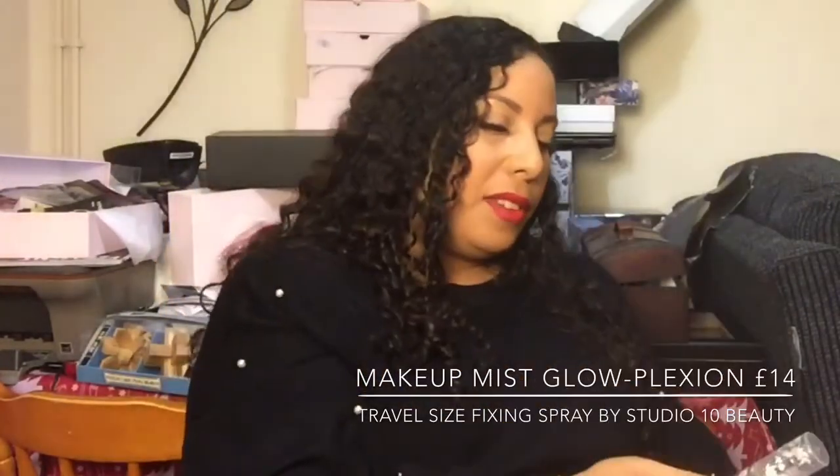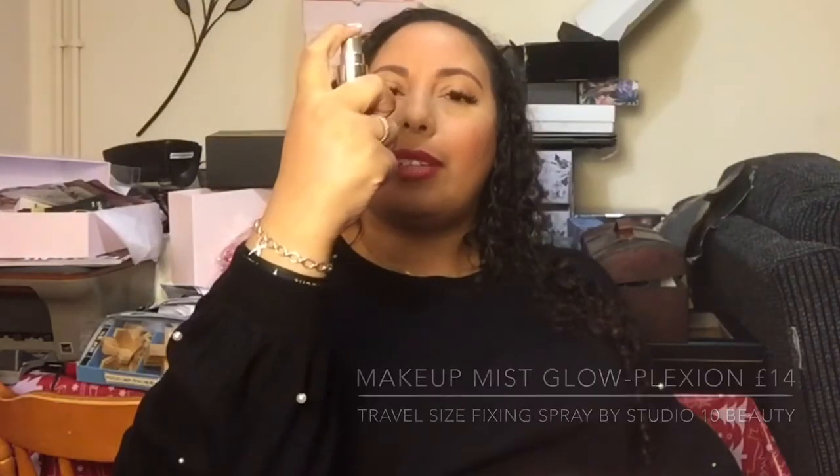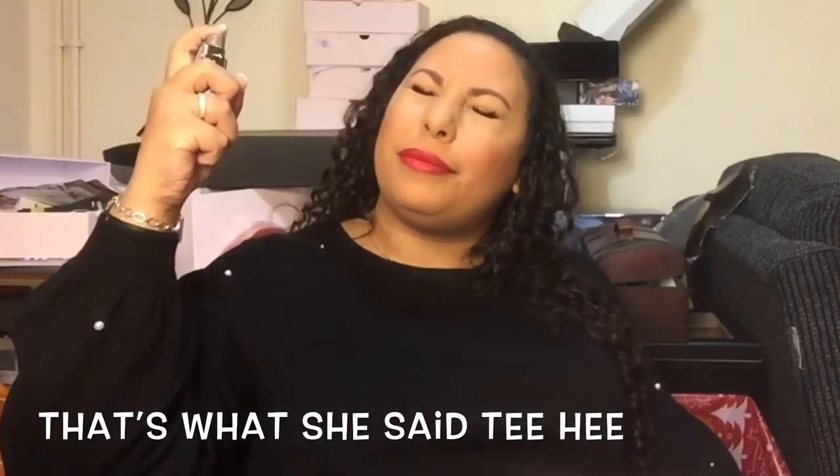I'm sitting a bit further back than normal — just want to see how it goes. Right, I'm going to pull this out first because I did just talk about it. This is from Studio 10 and it is the Fixing Spray Makeup Mist, Glow Collection. I'm a bit scared — here goes!